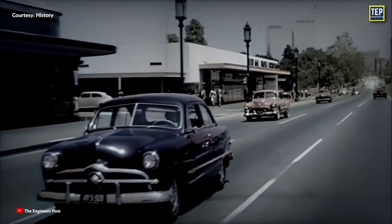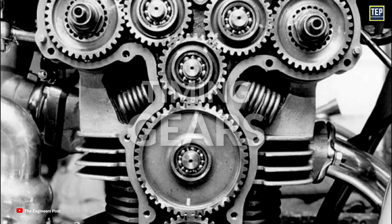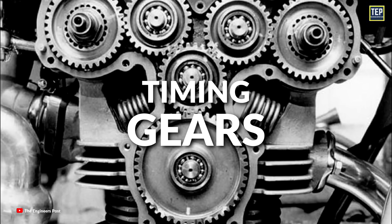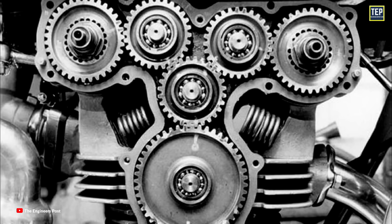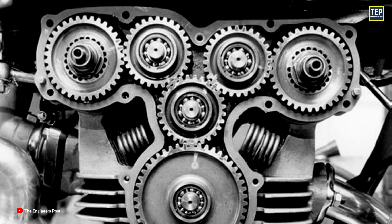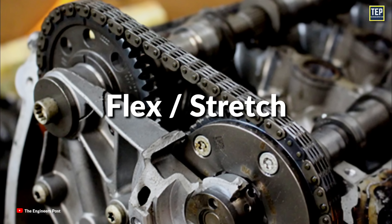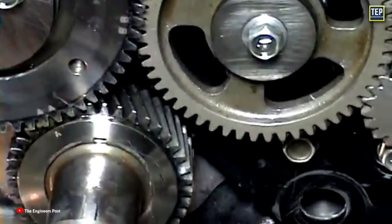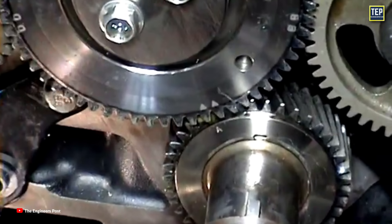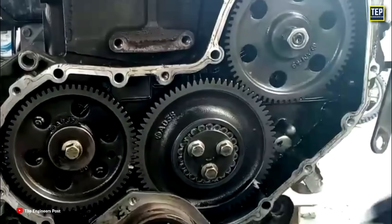In the earlier days of automotive engineering, when timing chains and belts did not exist, gears were used to synchronize shaft rotations in combustion engines. The benefit of a gear drive is that it achieves greater timing accuracy by eliminating any chain-related issues such as flex or stretch. However, gear drives are more expensive than chains and can be noisy. This noise is sometimes desirable to hot rodders, as it produces a sound similar to that of a supercharger.